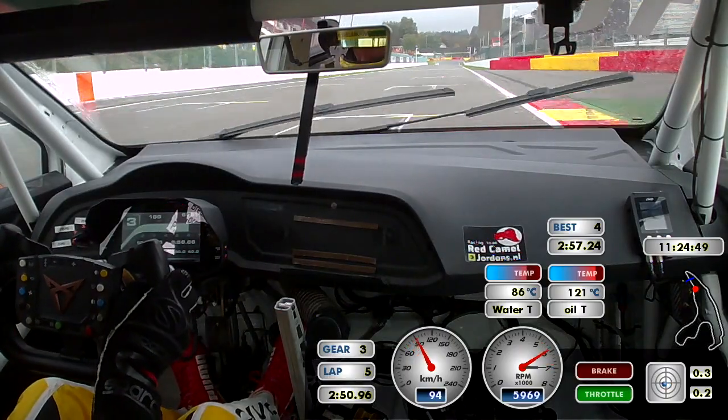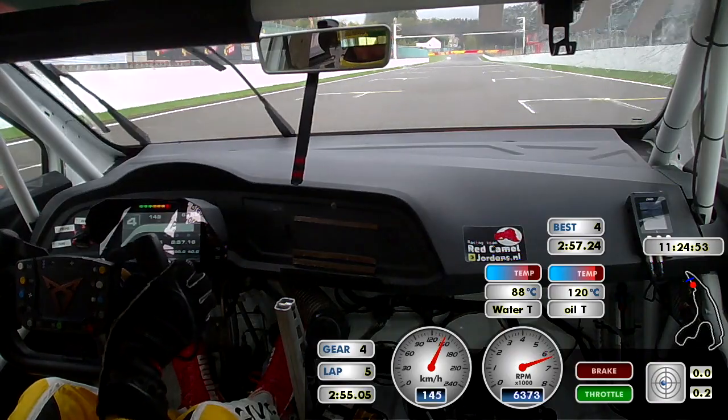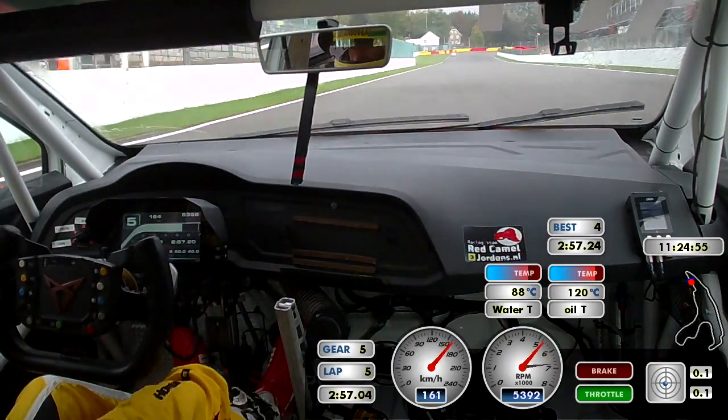And that was the lap — Tom Cornell here at Spa-Francorchamps for the TCR 500 long distance race.